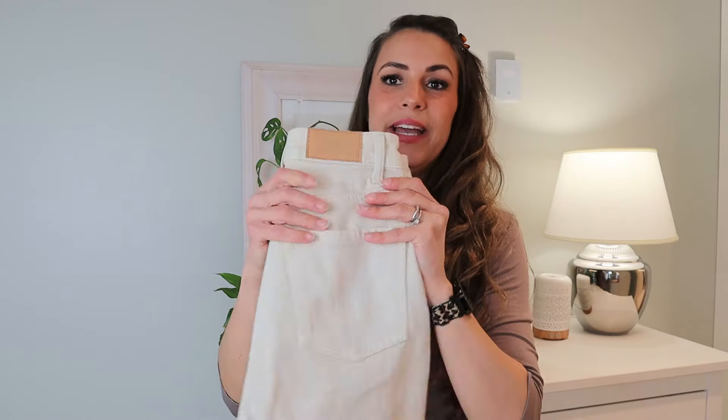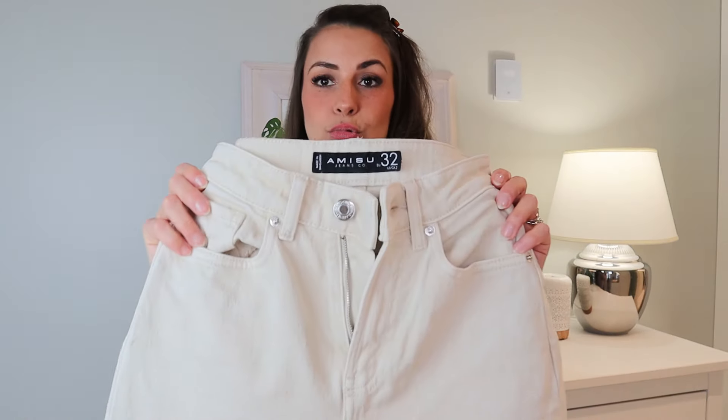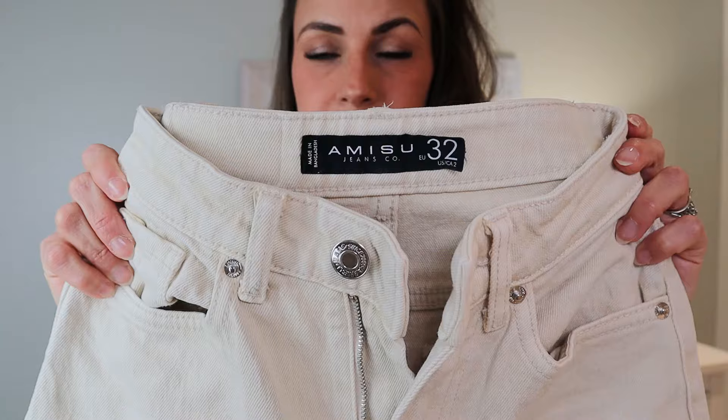Next up, maybe the base of all of the outfits today — a pair of cream denim. These are a really nice fit, the length is perfect, it's a snug but kind of mom jean vibe. It's a cream color and I think all of the items today paired perfectly with these.